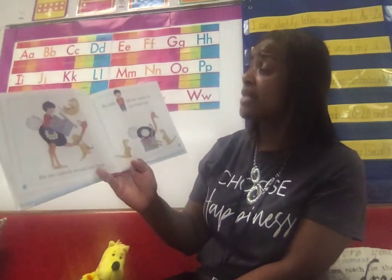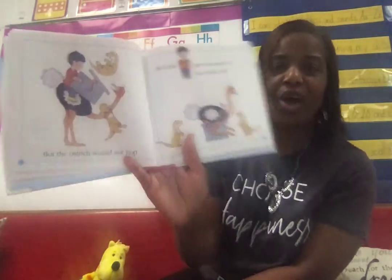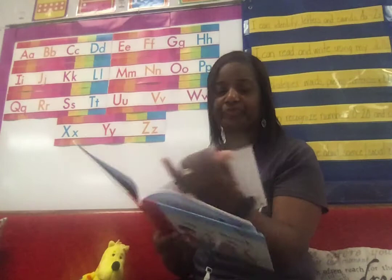But the ostrich would not hop. Oh no. So little O put the ostrich on top of the box. Look at that — on top of the box.